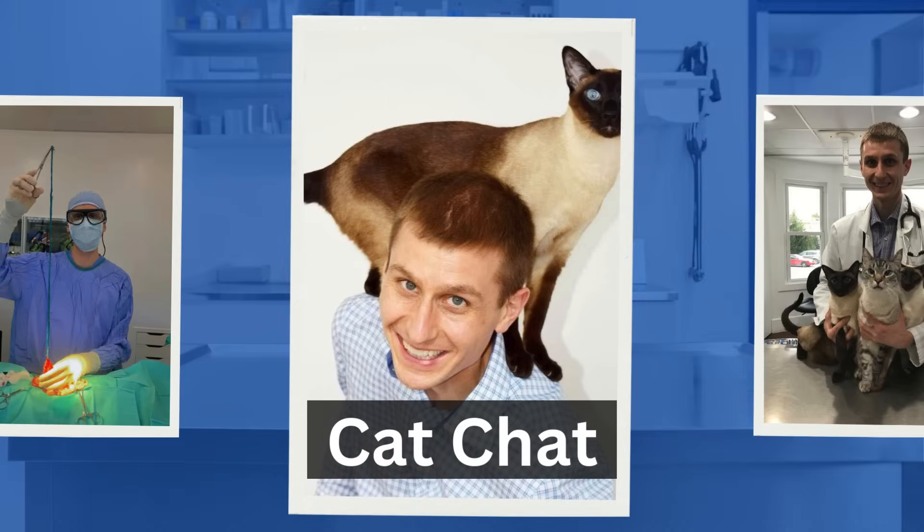Hi everyone, I'm Dr. Oz. You have to know a little bit about fleas and their life cycle if you are to have any chance of getting rid of fleas in your household.